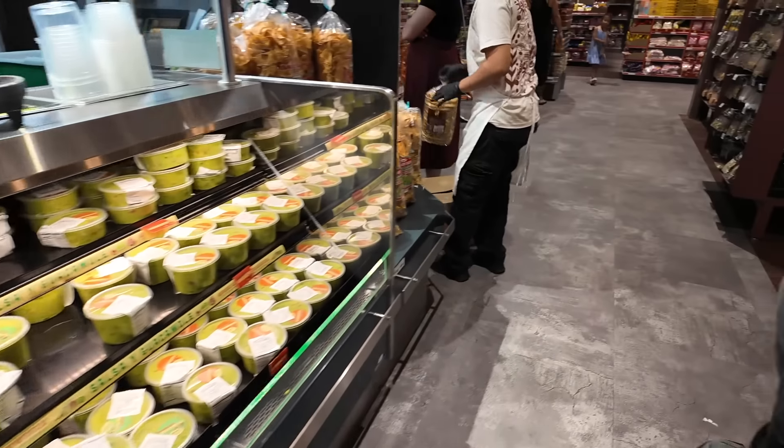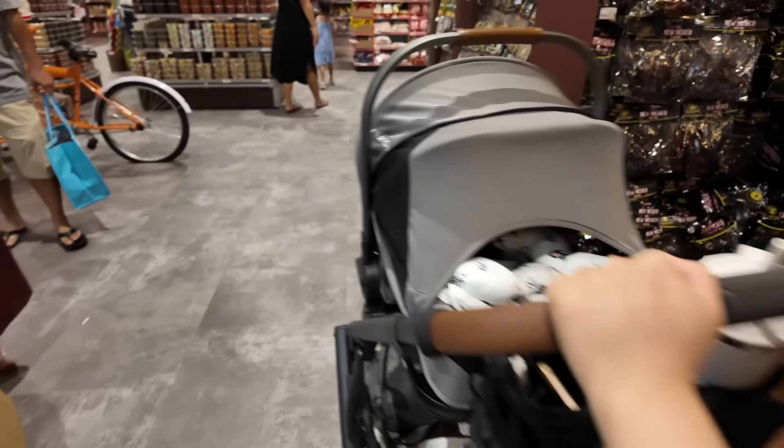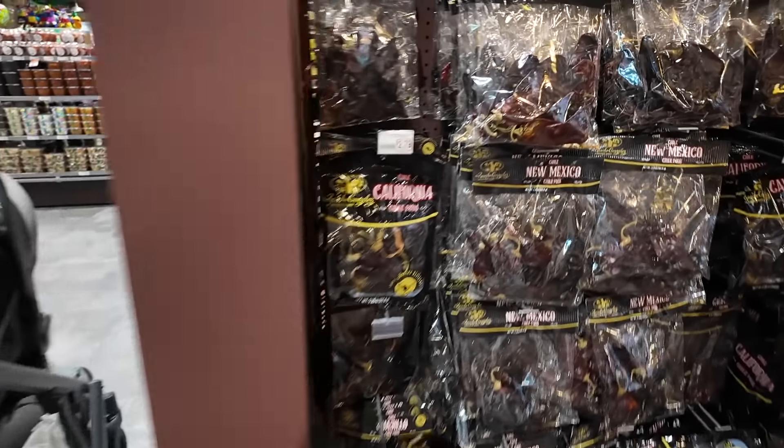We should get one for lunch. I'll get a guacamole — oh, let me grab some chilies here, I need to pick up some.